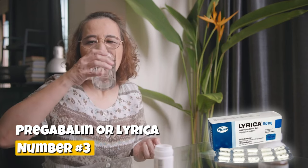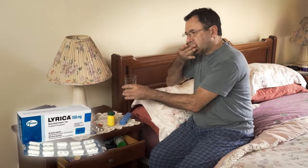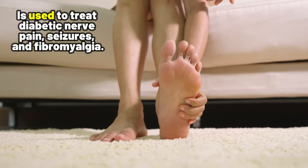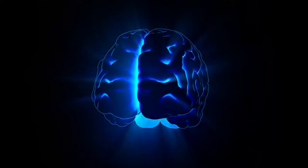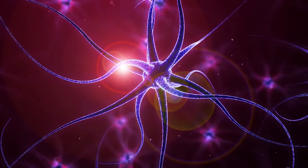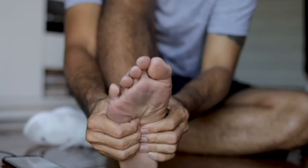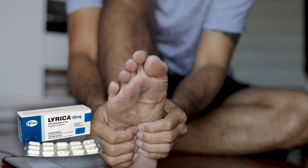Number 3: Pregabalin, or Lyrica. Pregabalin, which is very similar to Gabapentin, is used to treat diabetic nerve pain, seizures, and fibromyalgia. It works by slowing down signals in the brain that cause seizures and decreasing pain signals sent out by damaged nerves. However, Pregabalin can also cause swelling in the feet and ankles.